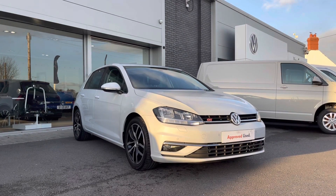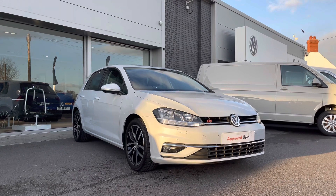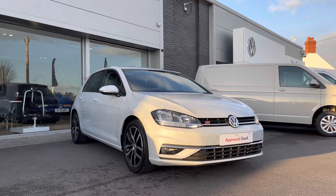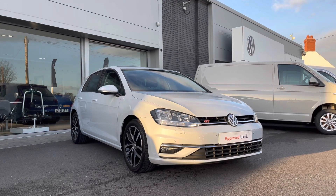Hi and welcome to Wrexham Volkswagen. My name is Shannon and today I will be sharing with you this fantastic Volkswagen approved used Golf GT.